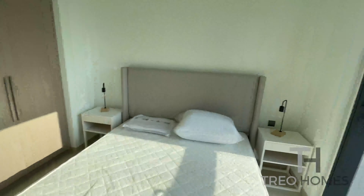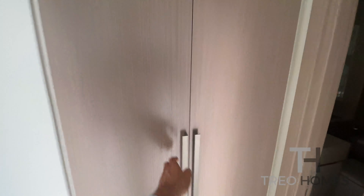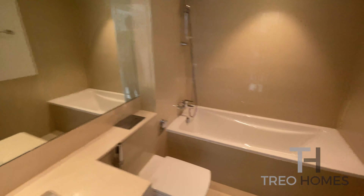It's very bright, as you can see, thanks to the presence of a large window, a built-in wardrobe, the laundry area, and the bathroom.